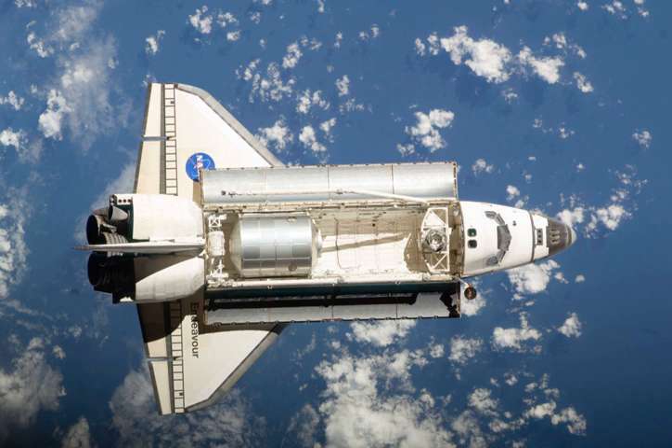After spending 11 days, 16 hours, and 46 minutes docked to the station, during which the crew performed four spacewalks and transferred cargo, the orbiter undocked on 28 November 2008. Due to poor weather at Kennedy Space Center, Endeavour landed at Edwards Air Force Base on 30 November 2008 at 21:25 UTC.